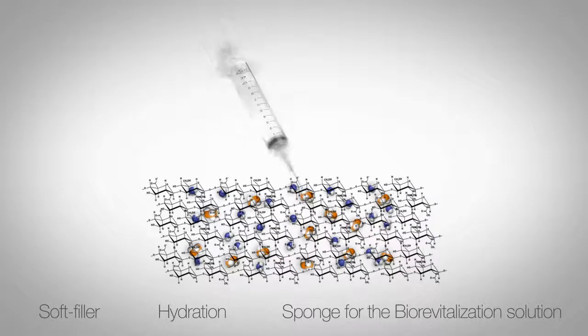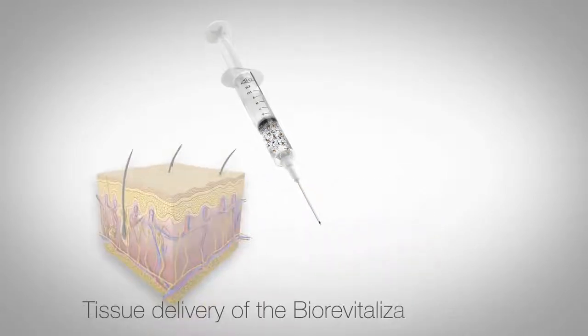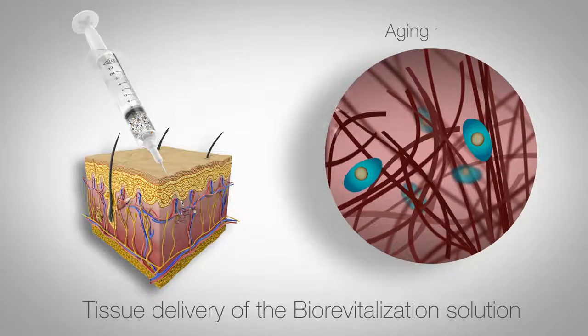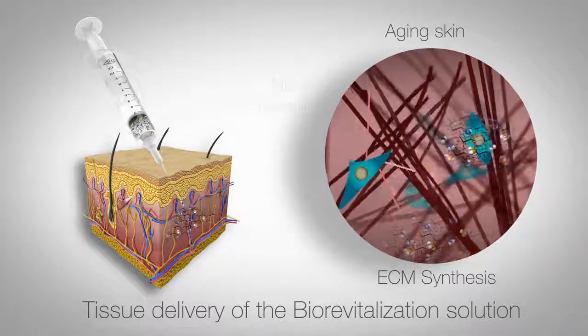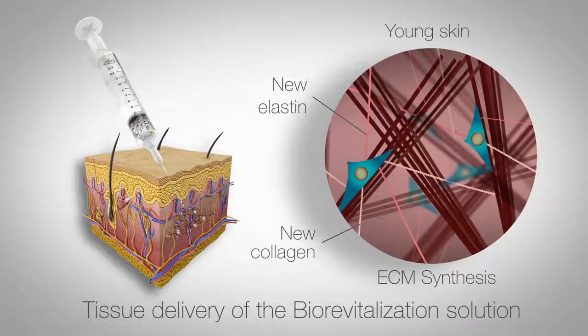The aim of the present in vitro study was to characterise the molecular mechanisms responsible for human skin fibroblast activation by RRS HA injectable. Human skin fibroblast viability and gene expression of key genes involved in the generation of the extracellular matrix were evaluated — respectively, collagen, responsible for dermal thickness, and elastin for skin elasticity.